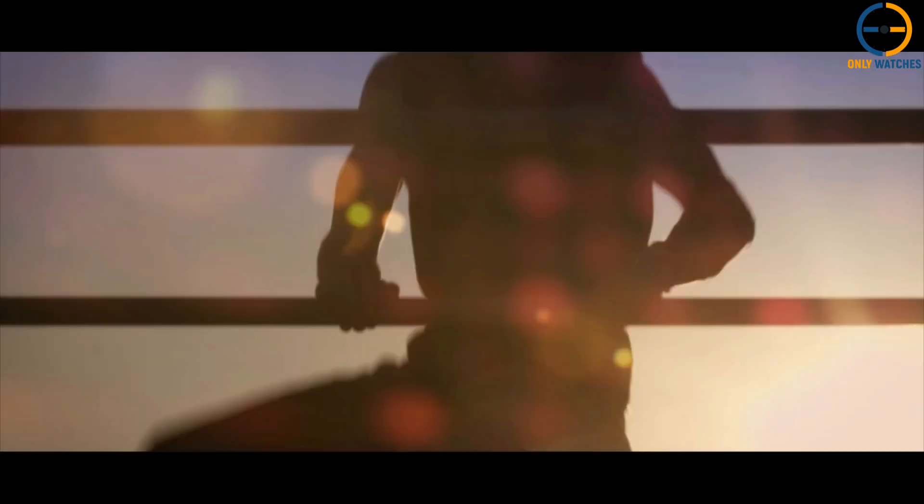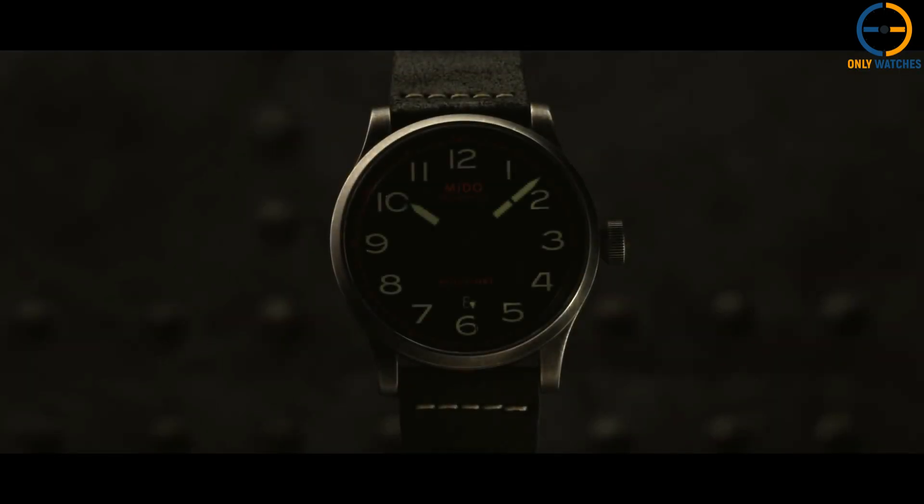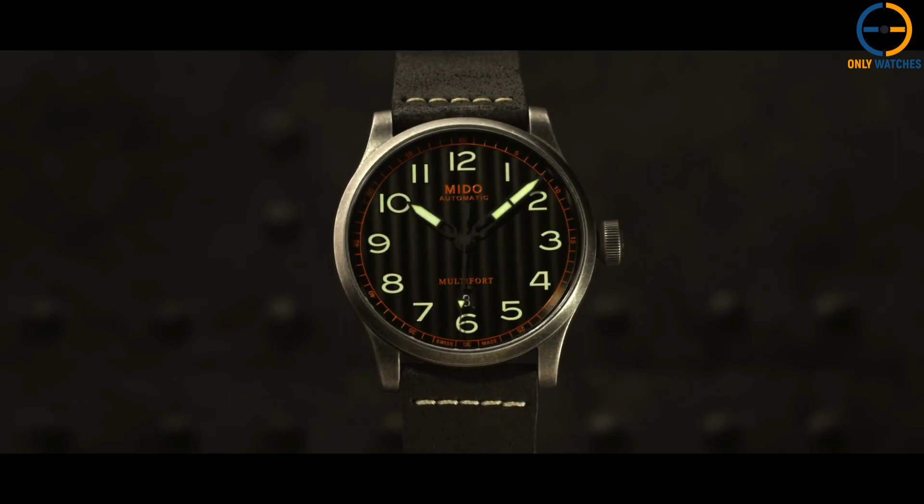The movement is an automatic Swiss-made type with functions for the date, hour, minute, and second. The watch is waterproof up to 100 meters.